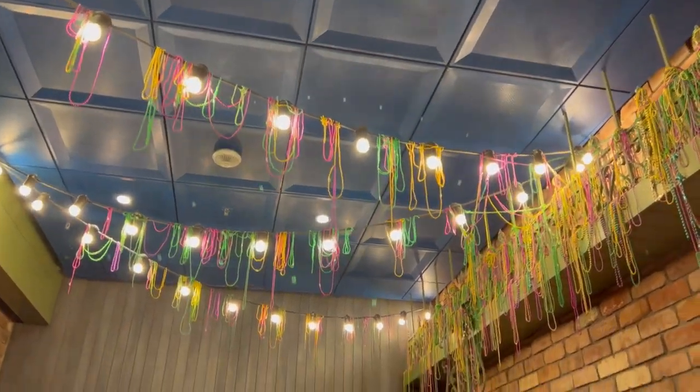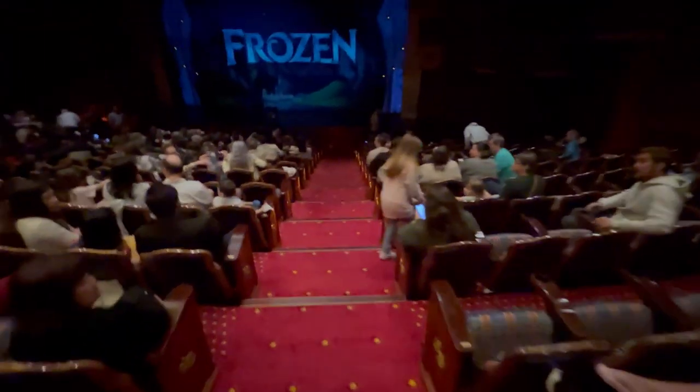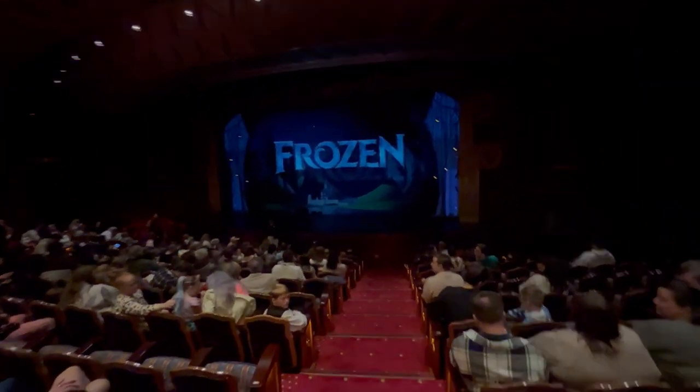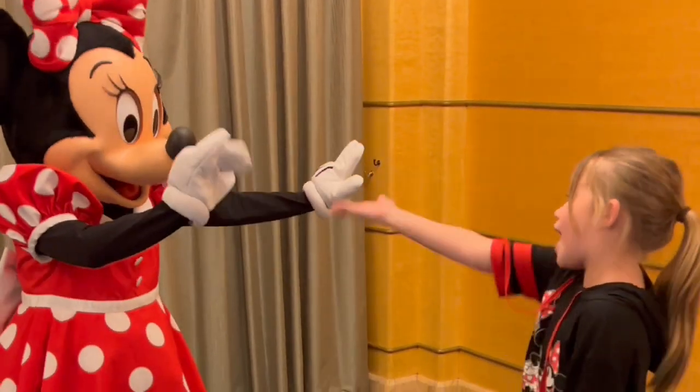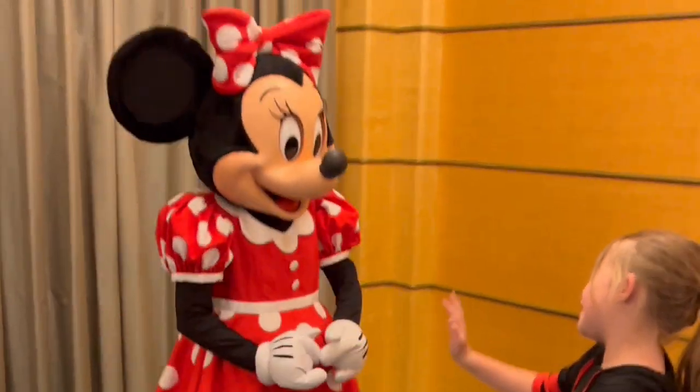So if it's your first time embarking on a Disney cruise, consider opting for a shorter four- to five-day itinerary. It provides a taste of the Disney magic, offers flexibility in your vacation plans, and allows for a more cost-effective and manageable experience. Get ready to set sail and create memories that will last a lifetime.